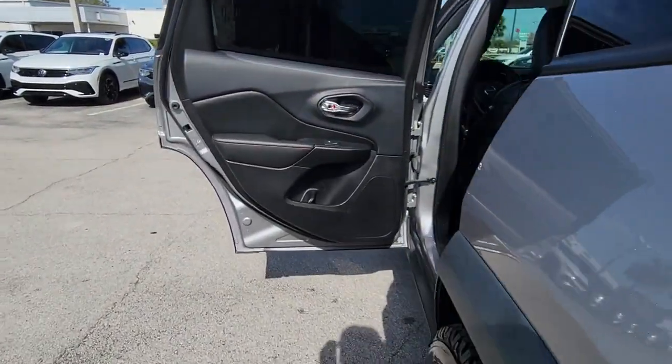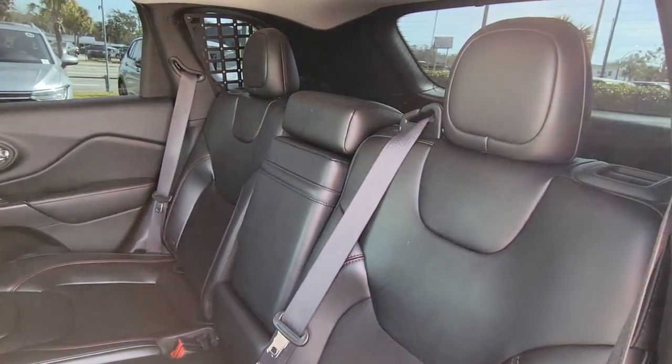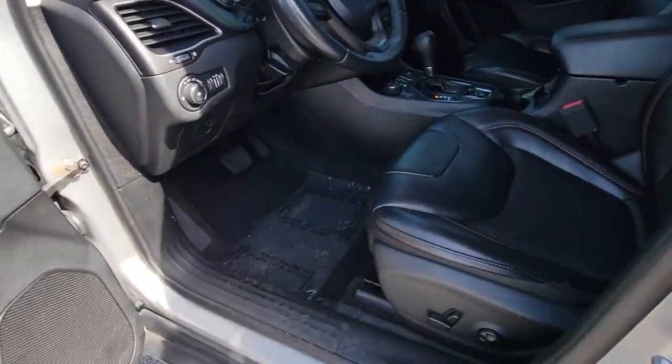Sun moonroof, keyless entry, heated mirrors, fog lamps, satellite radio, backup camera, power driver's seat, electronic stability control, aluminum wheels, and Bluetooth connection.